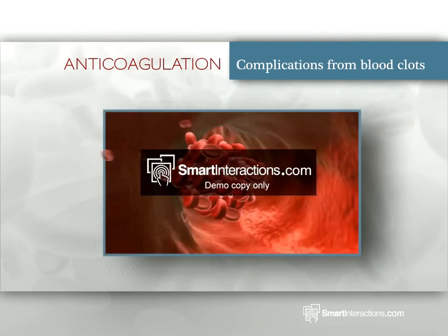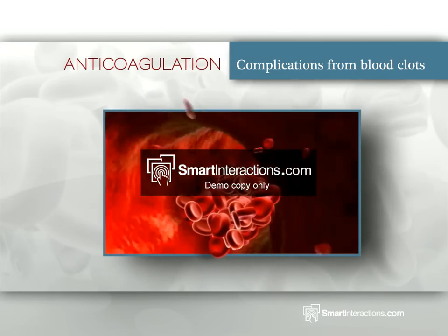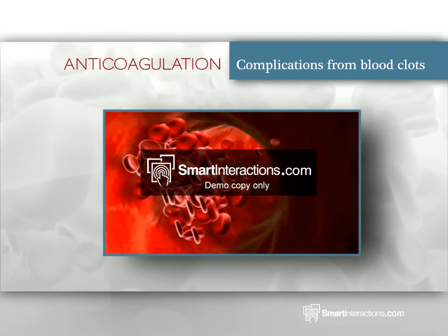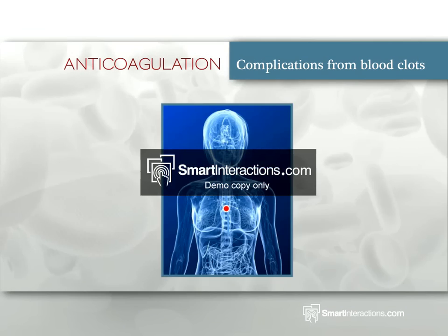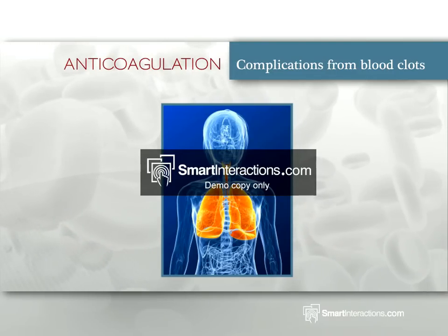A serious complication of blood clots is when they dislodge from the vein and begin traveling in the bloodstream. Because the blood flows from the lower members towards the heart, serious complications may occur. DVTs can travel to the lungs via smaller arteries and can cause a pulmonary embolism.